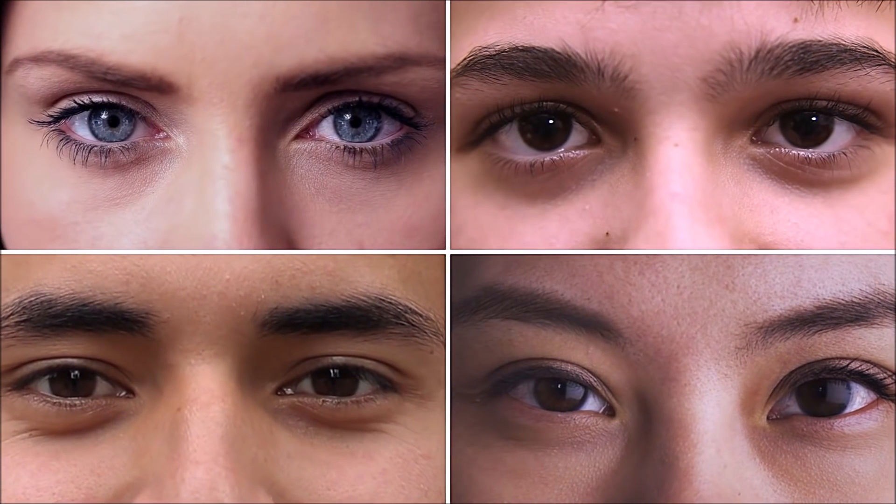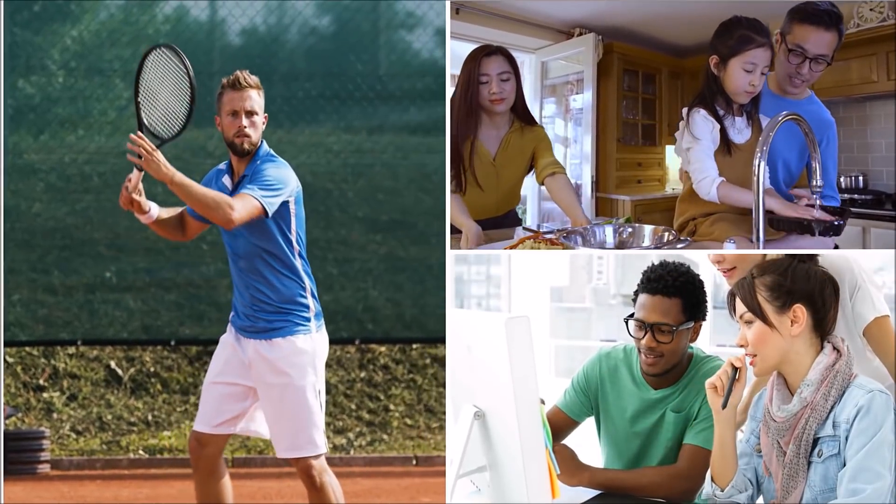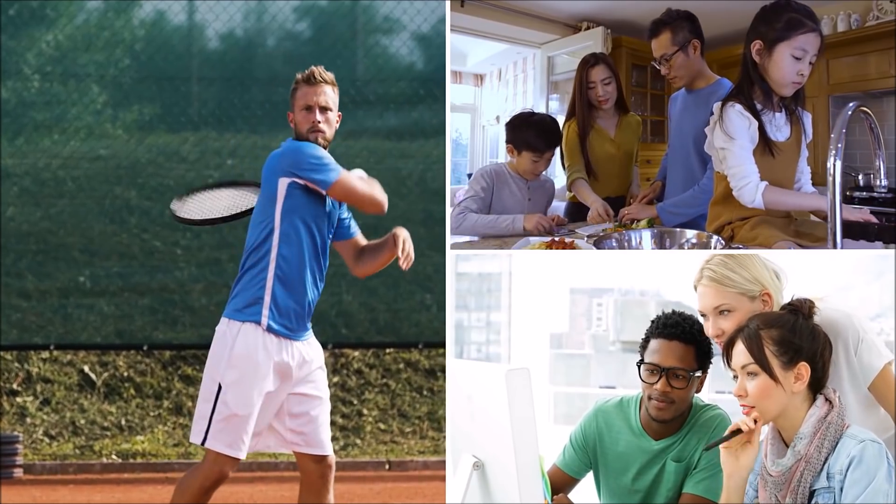It's amazing how we take our vision for granted, yet our eyes are one of our most precious senses. Having healthy eyes not only affects how well we see but also how we feel at work and at play.